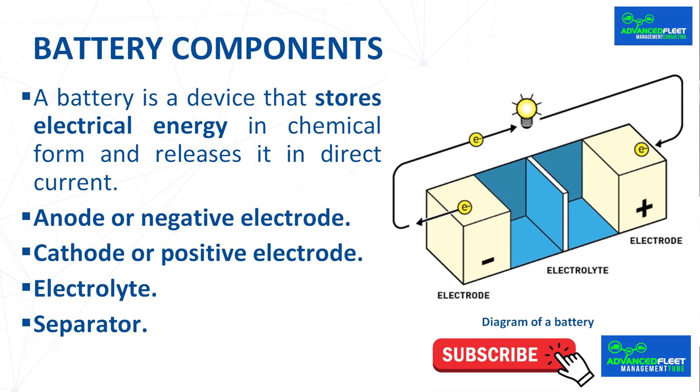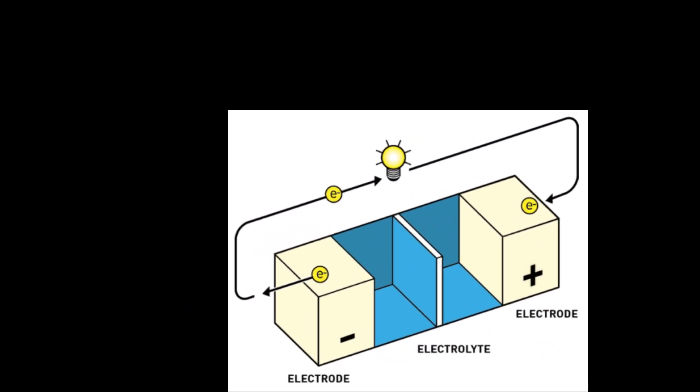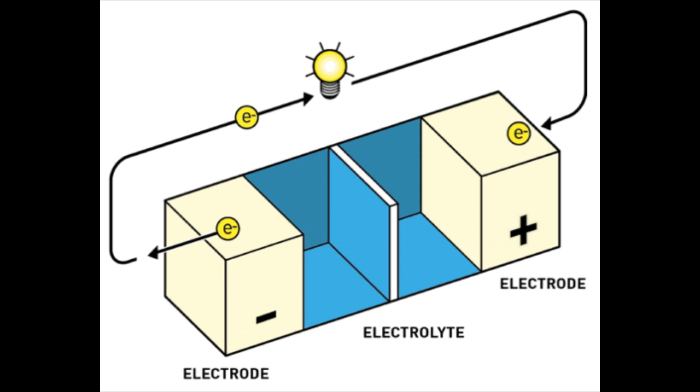A battery is a device that stores electrical energy in chemical form and releases it as direct current. All types of batteries contain a positive and a negative electrode immersed in an electrolyte, and the entire assembly is encapsulated. The components of a battery are: the anode, or negative electrode — the substance that makes up the anode releases electrons in reactions called oxidation reactions.